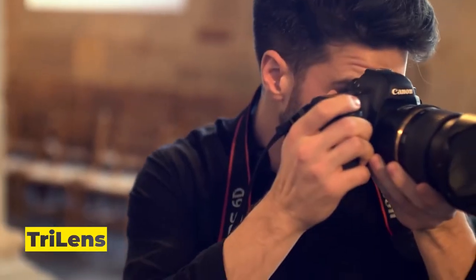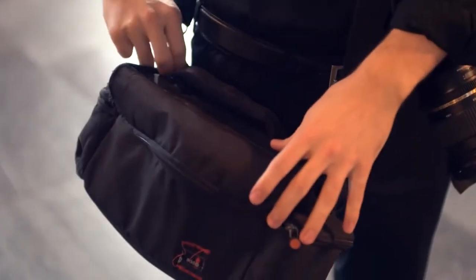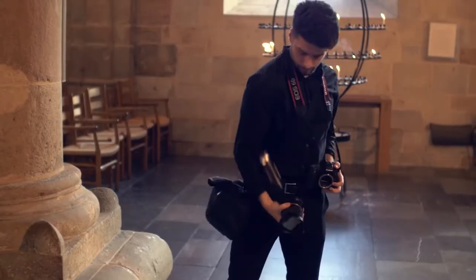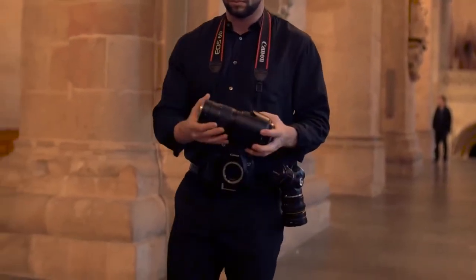Number 3: Trilens. Photographers must consider distance, lighting, and more to capture the perfect shot. Different situations need different lenses, but carrying around many lenses can be cumbersome and slow. This company invented a lens holster that attaches to your belt and holds up to three lenses.